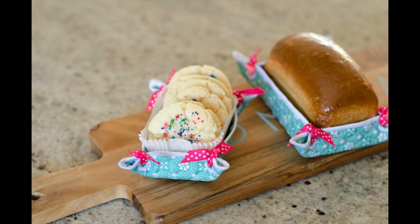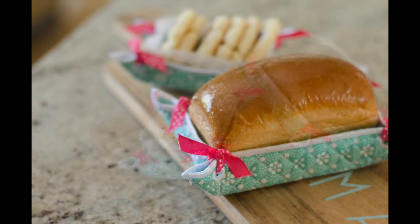Have you ever seen a machine embroidered basket? A perfect neighbor gift with a warm loaf of mini bread — just a little lovin' from your oven.